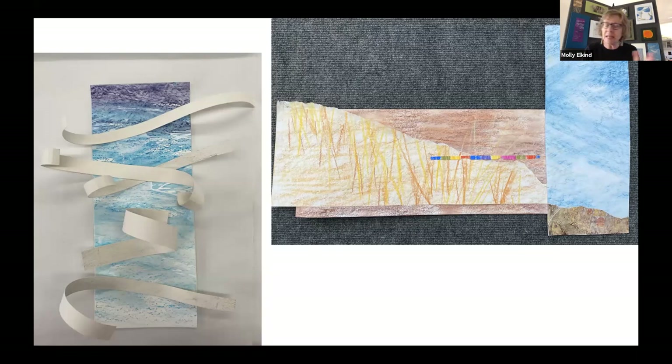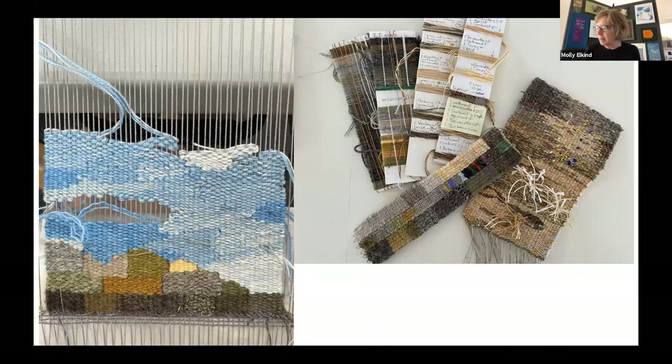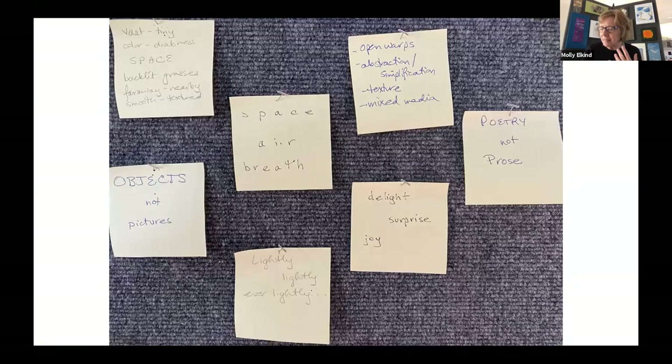I turned a couple of these sketches and samples into woven samples. The one on the left I think is more resolved and better. It's a process of two steps forward and one step back. I made yarn wraps and wove several samples of skies and grasses. I experimented with a bunch of different compositions, but still nothing was gelling. I wrote lots of post-it notes to myself and stuck them up on my design wall. I find that putting things into words can be very helpful when I'm trying to figure out exactly what it is I'm trying to do. 'Objects not pictures' was reminding me that I wanted to move away from making recognizable images. Space, air, breath, delight, surprise, joy — these post-it notes reminded me these were the feelings I was trying to convey.